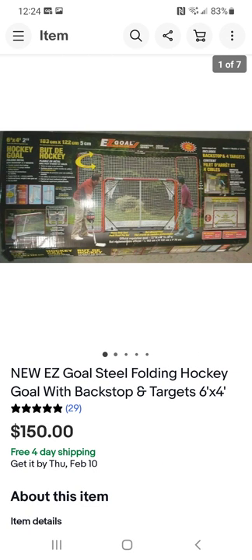This is a hockey net — really heavy duty, heavy box. I think I paid about $20–$25 for this, maybe less, and I sold it for $150.